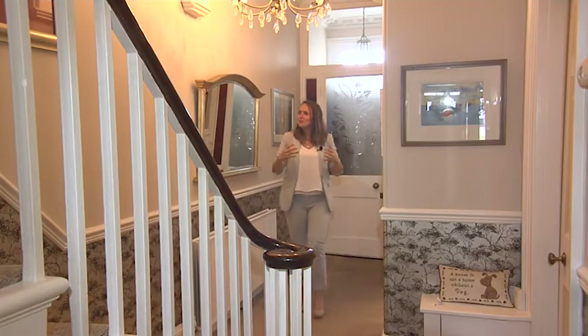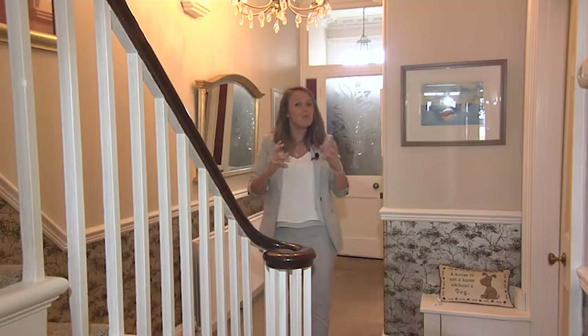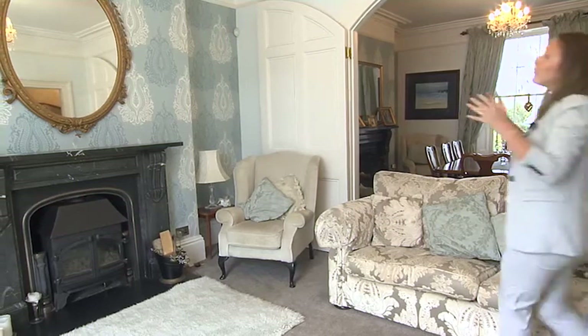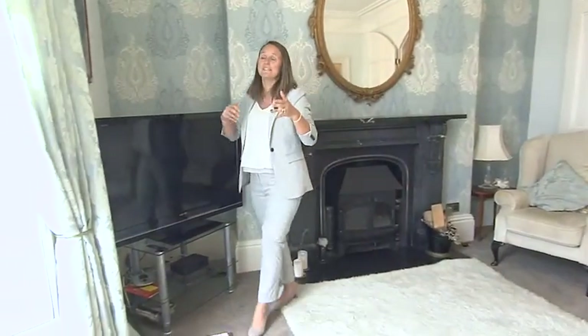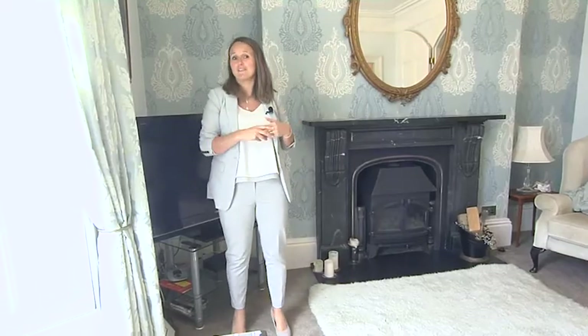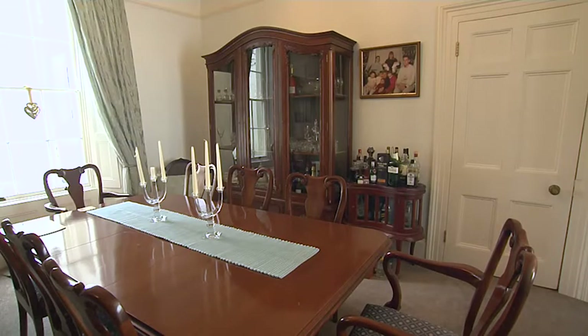Set over four floors, this could be a real family home with the massive added benefit of a self-contained one-bedroom garden flat. This wonderful living room with traditional fireplace and large sash window is testament to the property's original heritage, with the most elegant of dining rooms.